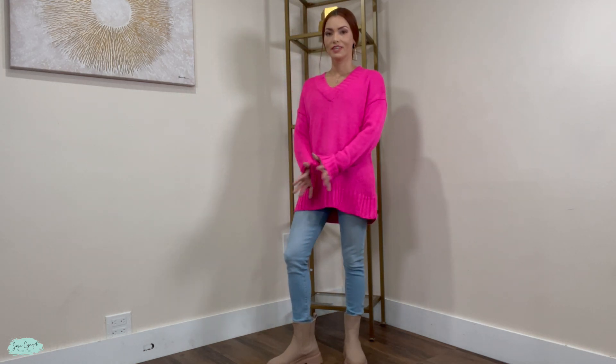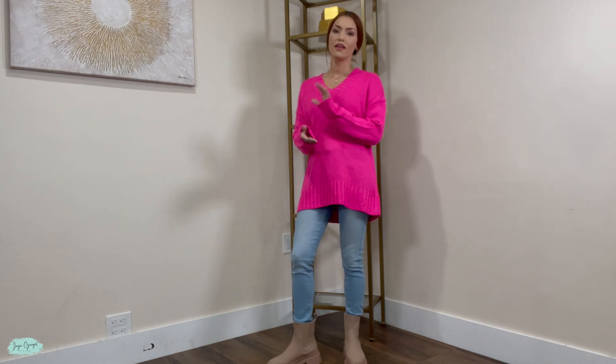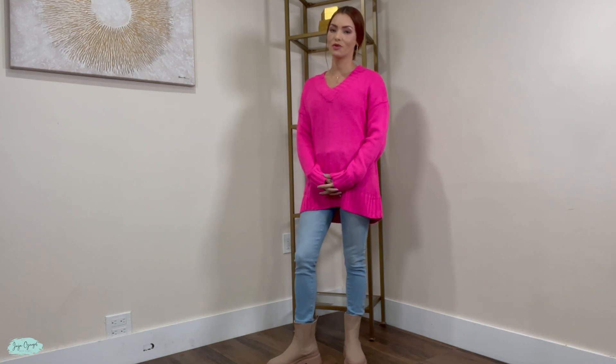Overall, pretty cute and I love the color. My favorite color is the hot pink. But that's pretty much it for this sweater shirt. Thank you so much for watching and I'll catch you next time.